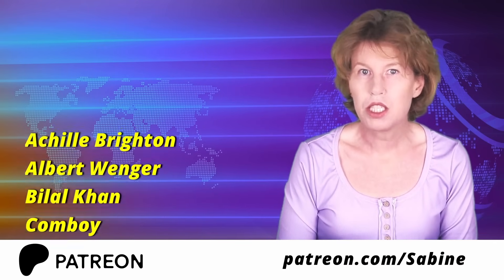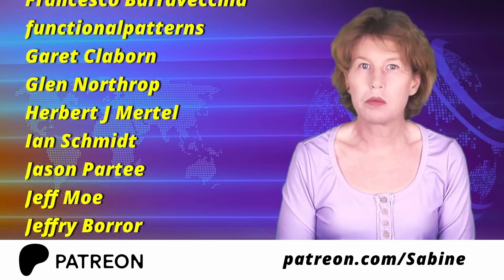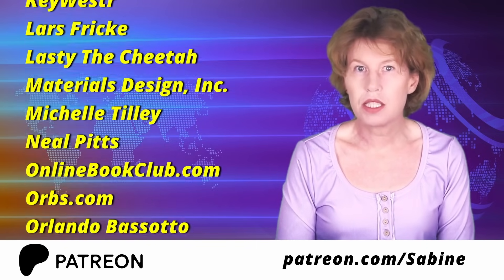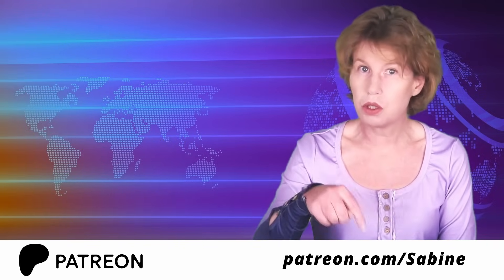Many thanks to all our supporters, especially our patrons in tier 4 and higher. This channel would not be possible without your help. If you enjoy my videos, please consider supporting me on Patreon or joining this channel right here on YouTube.